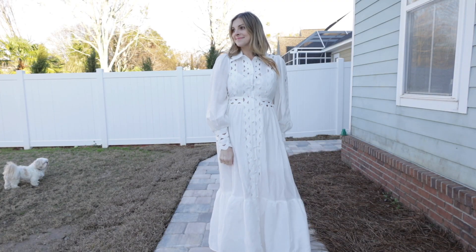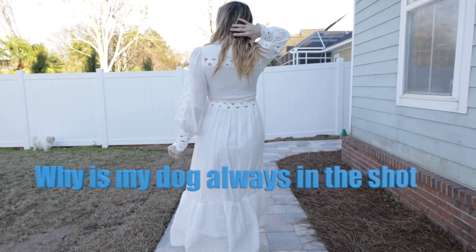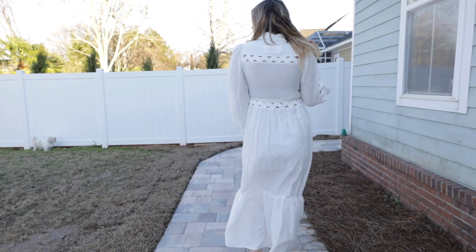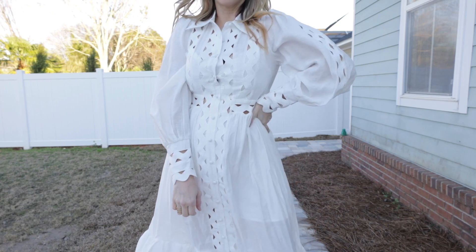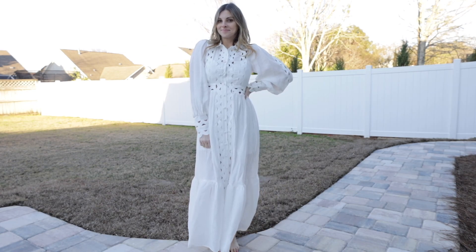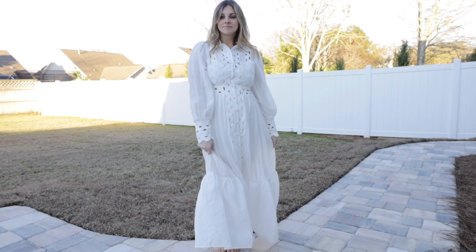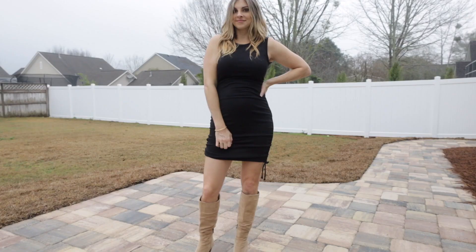White dresses are always seen in spring and summer every year, and this one with netting felt even more on trend since netting was a big trend for the spring runways and for 2021 in general. I love how long-sleeve and maxi it is. I will say it was a slightly bit tight on my upper half since I need to get resized, but it's cute nonetheless.